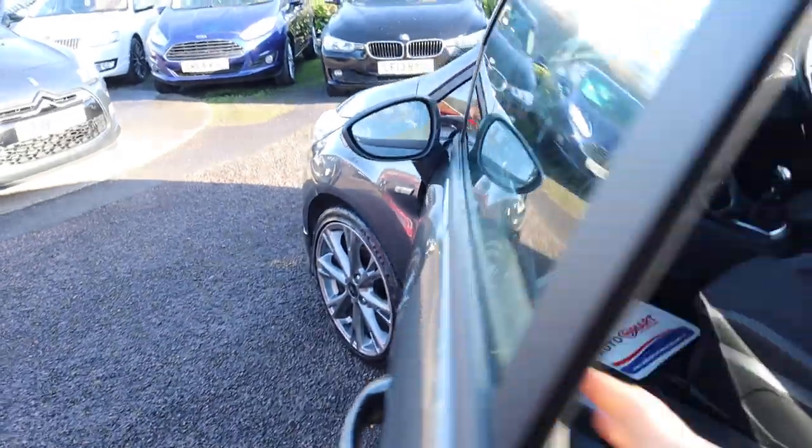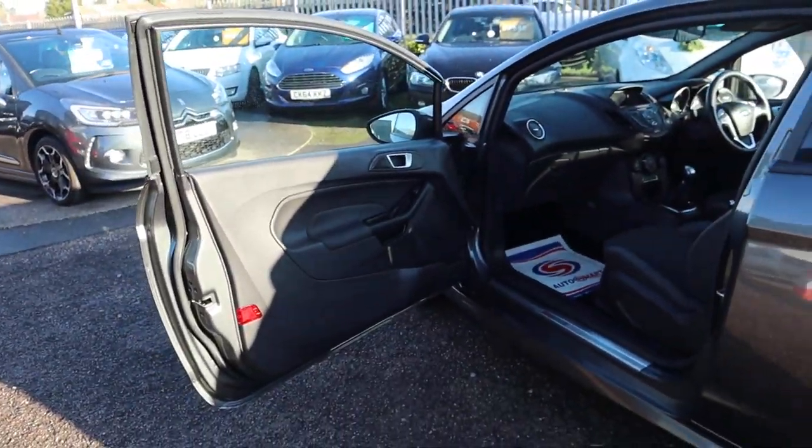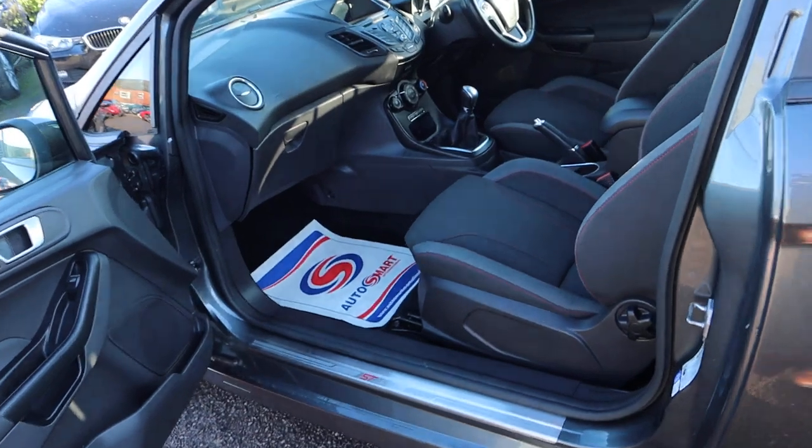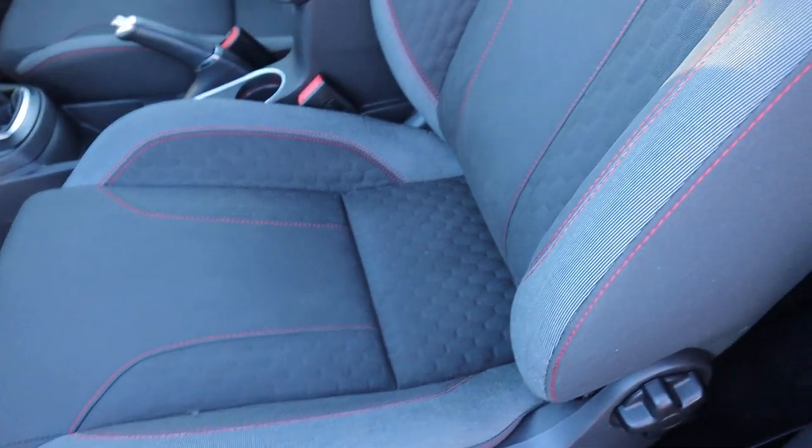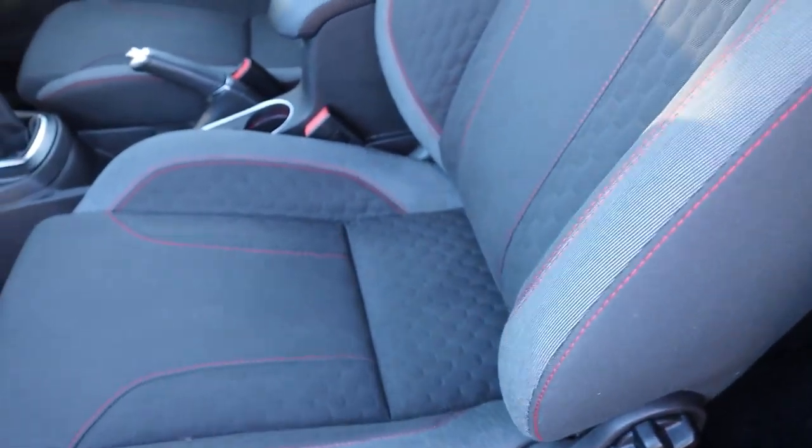Because it's a three-door you get these massive front doors, showing you plenty of space within the car. Two-tone interior. That red stitch contrasts through as well. This car is stunning.